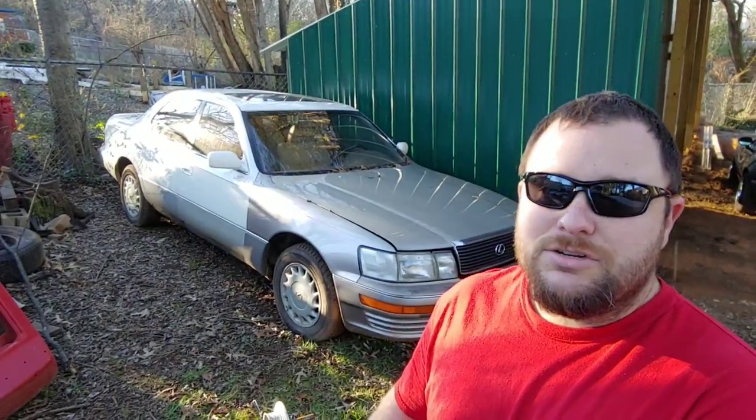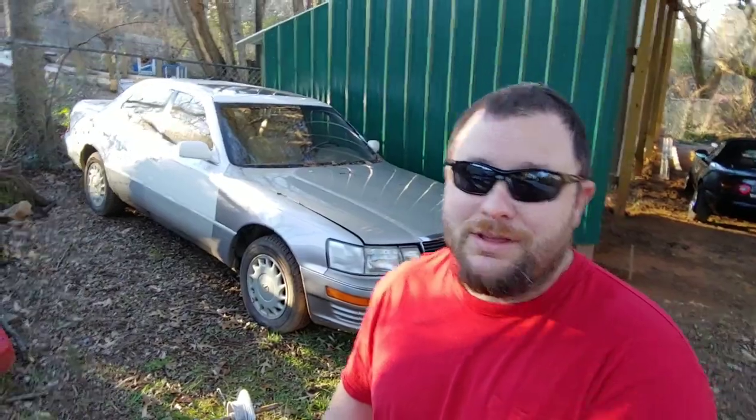Here's another car that we have — this is a 92 Lexus LS 400. The water pump's leaking, so I'll do a couple of videos fixing that and then have some fun with it. We'll see what's gonna happen with that.